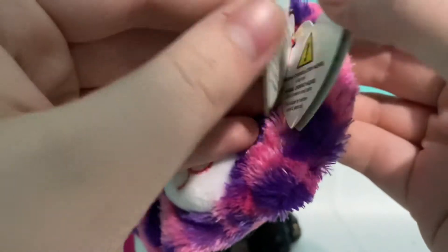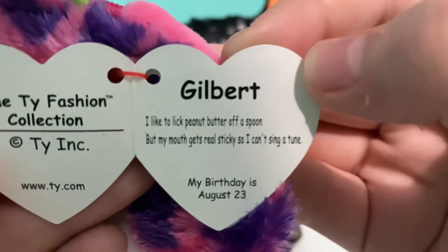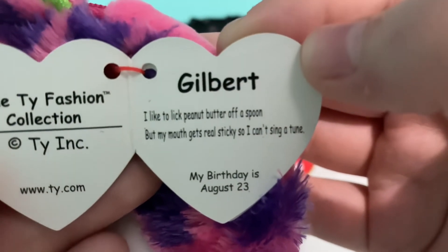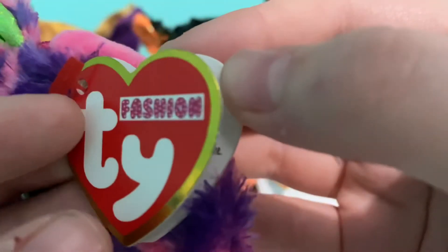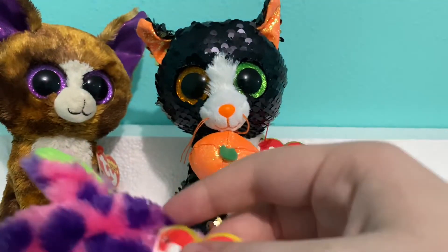Now let me show you Gilbert's tag. It reads: 'Gilbert — I like to lick peanut butter off a spoon, but my mouth gets real sticky so I can't sing a tune. My birthday is August 23rd.'